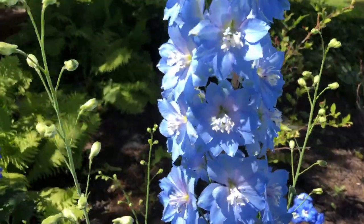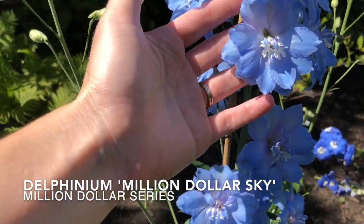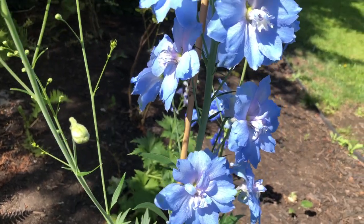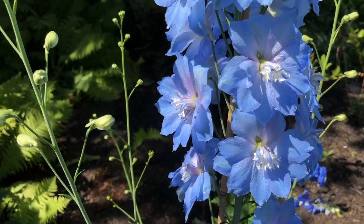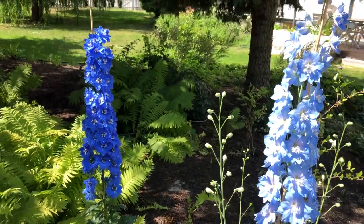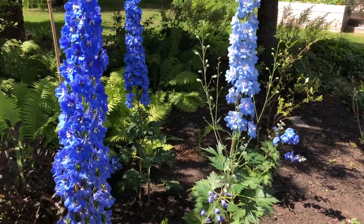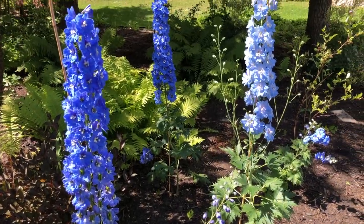This next one is called Million Dollar Sky. I did mail order this one, but I saw it at Home Depot this year, and I think Proven Winners can bring it in for you as well. I love mixing light blue delphiniums in with darker blue ones — it creates a little variation in the look, and when you have a few different shades of blue together, the colors really pop and make a lovely display.